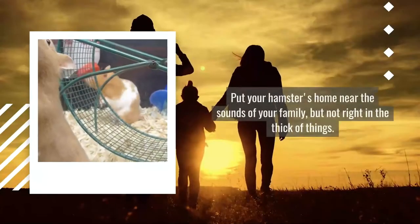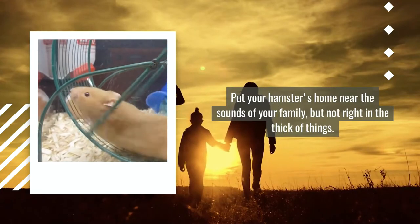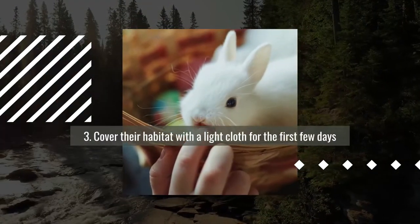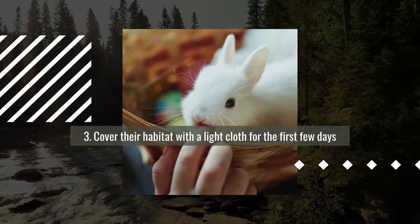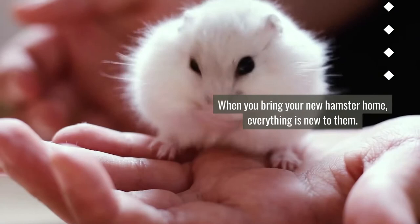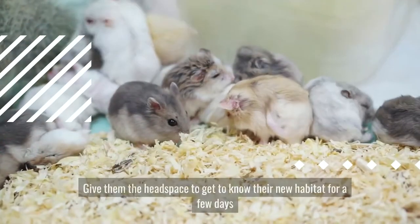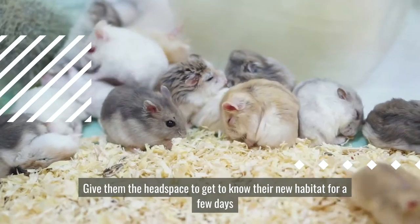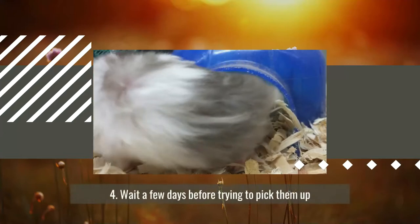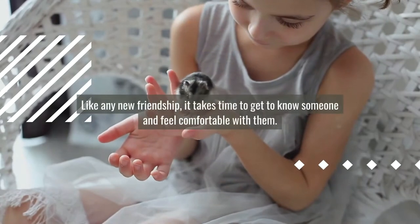Put your hamster's home near the sounds of your family, but not right in the thick of things. Number three: cover their habitat with a light cloth for the first few days. When you bring your new hamster home, everything is new to them — give them the headspace to get to know their new habitat for a few days.